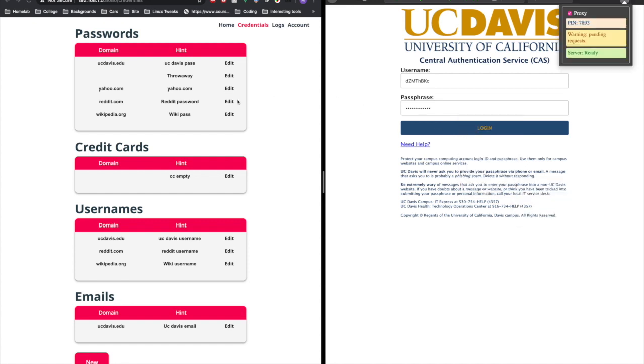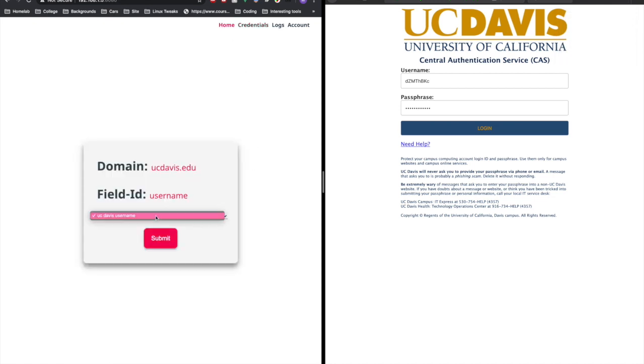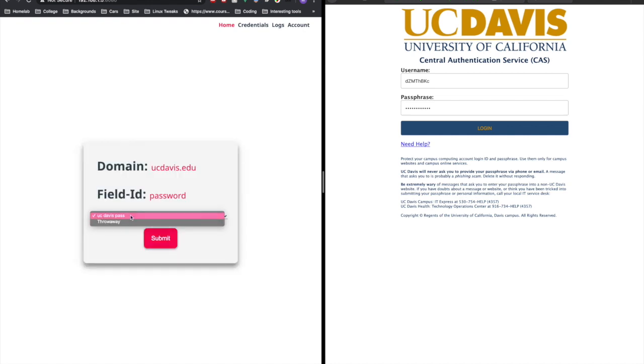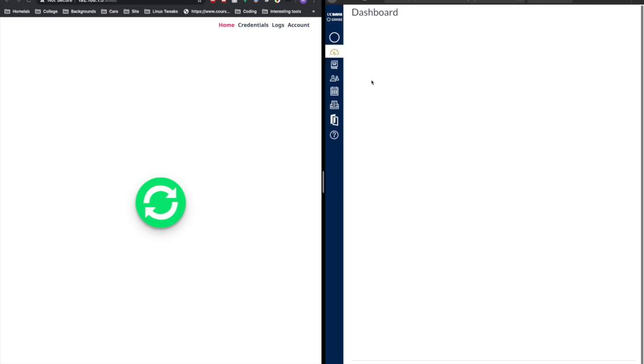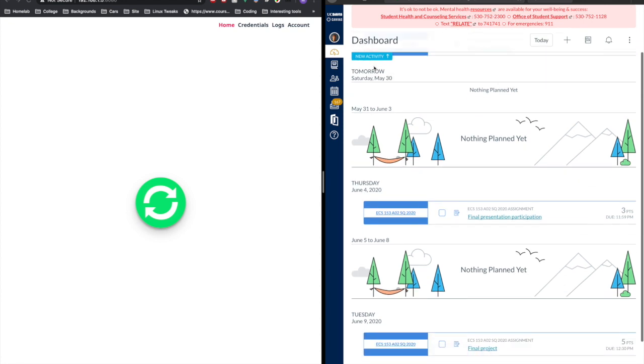Once we have that, we can go back to our PI. If we refresh, it should grab a request at the top — and you can see that on this domain, we're allowed to use the UC Davis username. Then we do the same thing to grab our password. Now that we've submitted it from the GUI, we can safely log in. And as you can see, even though we haven't entered our real credentials, we have successfully logged into Canvas.